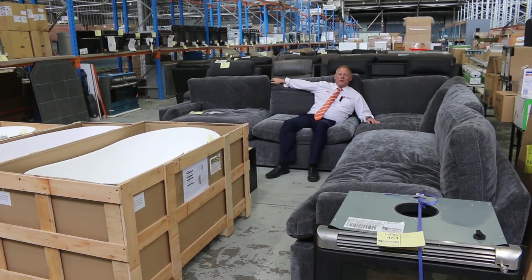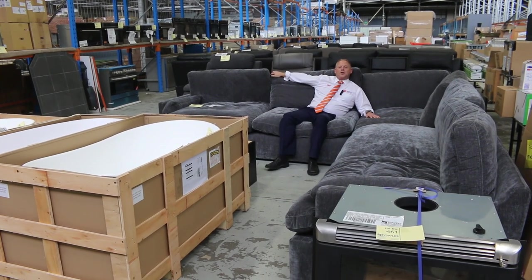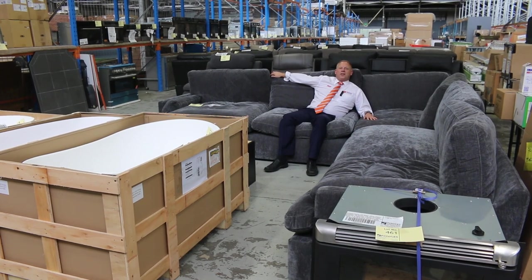Hi, I'm Liam from Fowles and welcome to the Home Renovators Auction Preview for Wednesday the 23rd of March 2022.